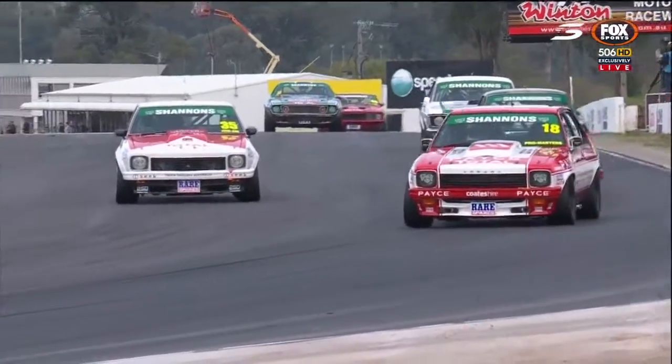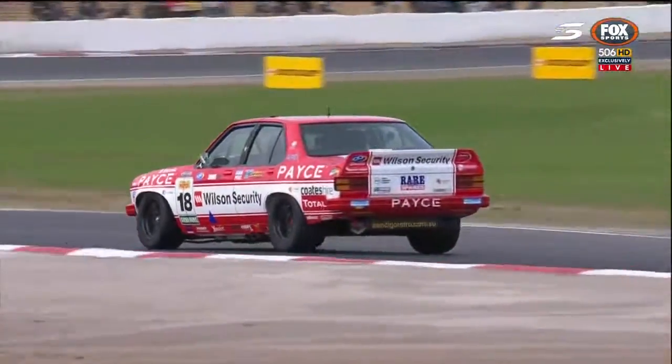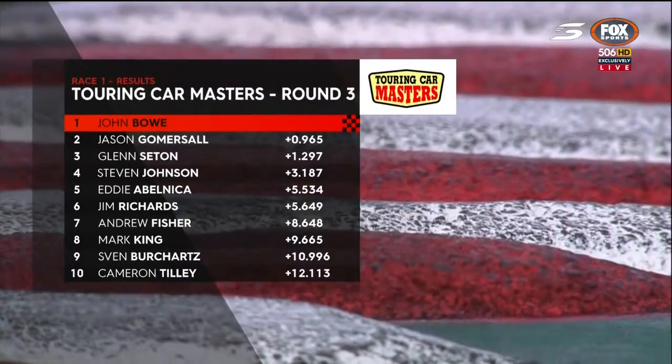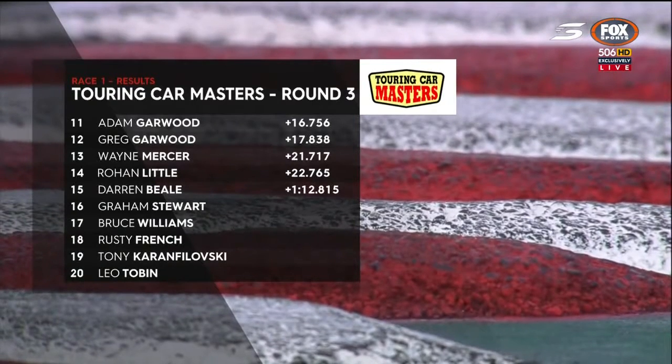Jason Gomesall, great debut for the IC2-door hatchback Torana here in race number one. The cars left to lick their wounds - Tony Karanfalowski and Rusty French after their contact. But it was Bowe the winner ahead of Gomesall, Glenn Seton and Johnson, Abelnica, Richards, Fisher, Keith Burkhardt and Cam Tilly. 12 seconds down the road there on the pacer. The two Garwoods 11th and 12th, then Mercer, Little and Bill.